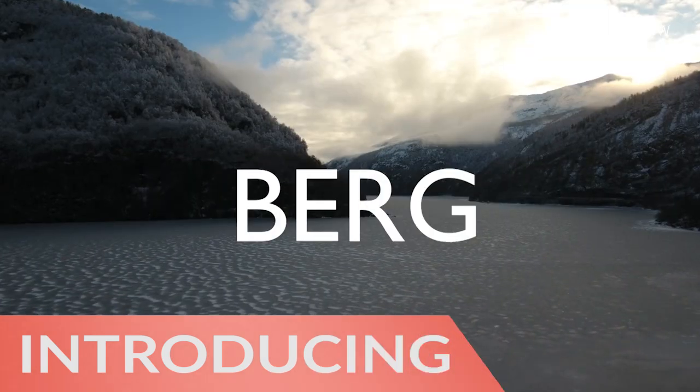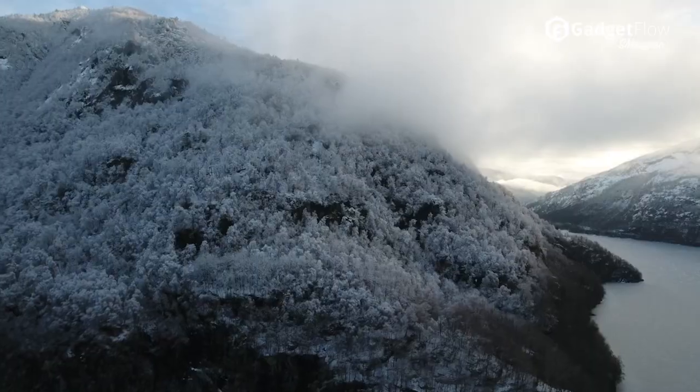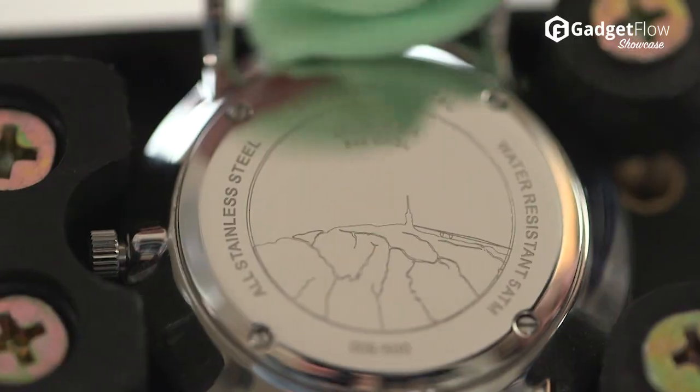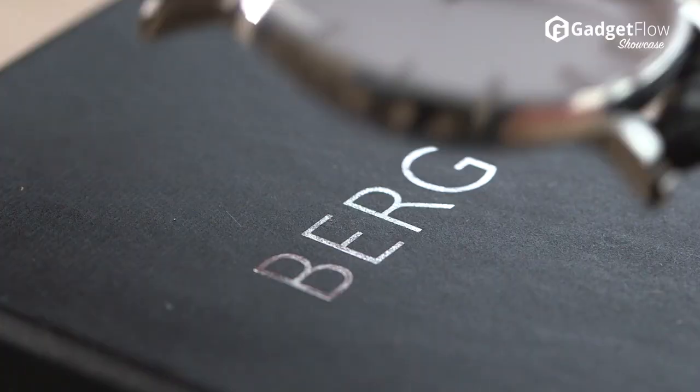Hi there, this is Wes with the Gadget Flow and today we are showcasing the Berg Luxury Minimalist Watches. With the perfect combination of form and function, these timepieces redefine the affordability of luxury watches.